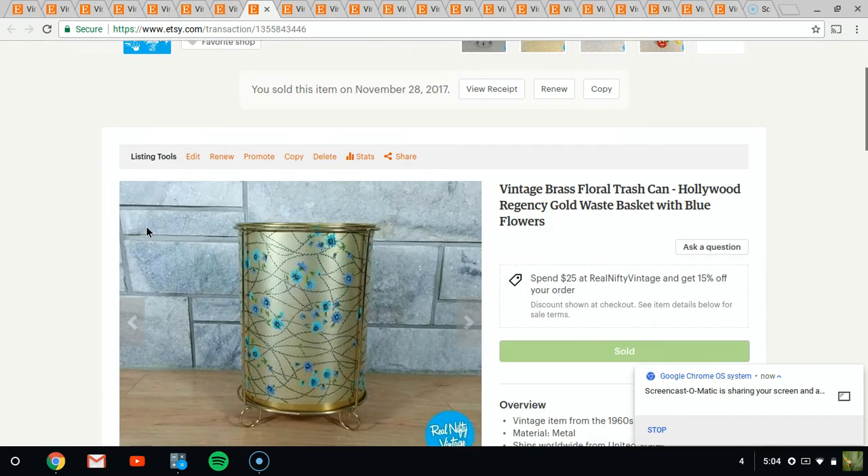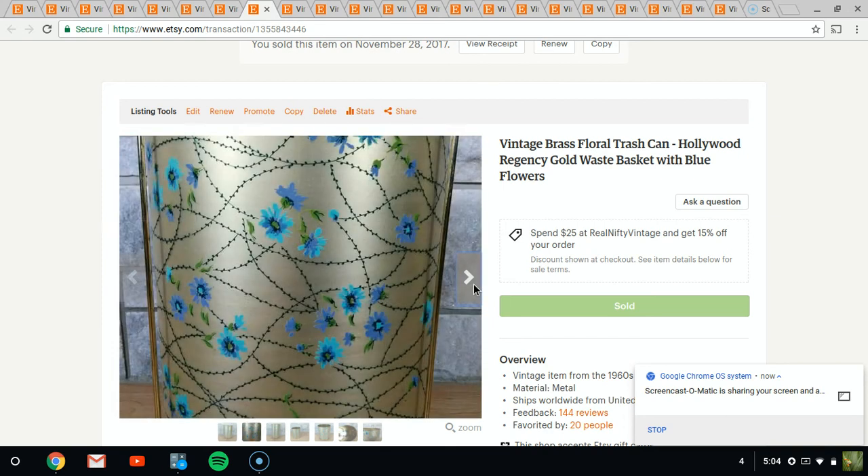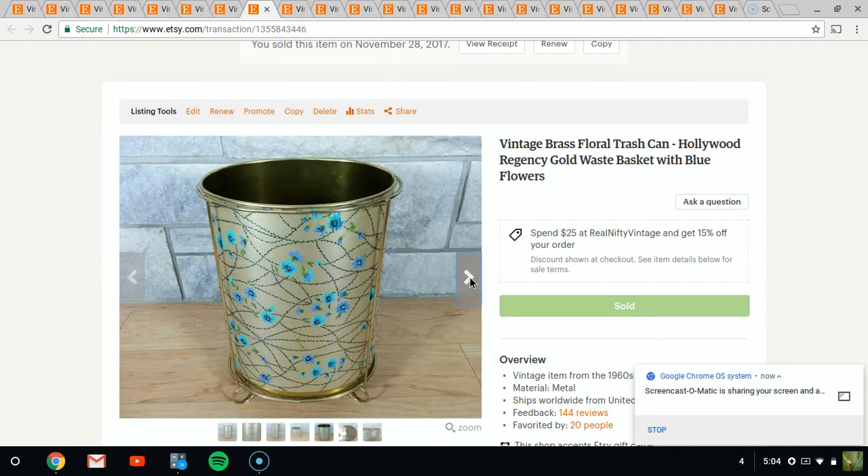Next item is this retro trash can waste bin. It's all metal, has a metal stand, and it just sits in there. It's floral and really cool — it kind of has a Hollywood Regency style to it. It sold for about $20.